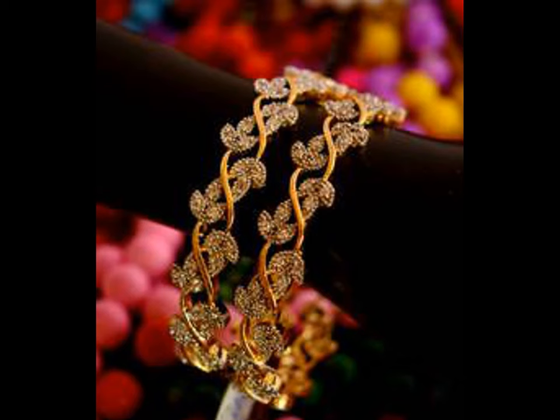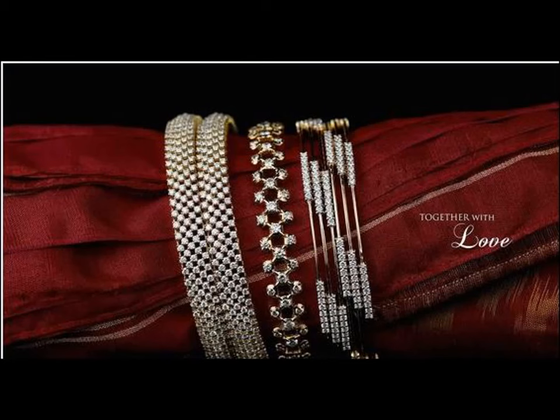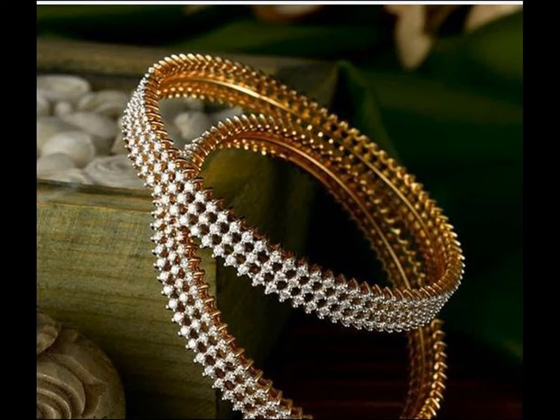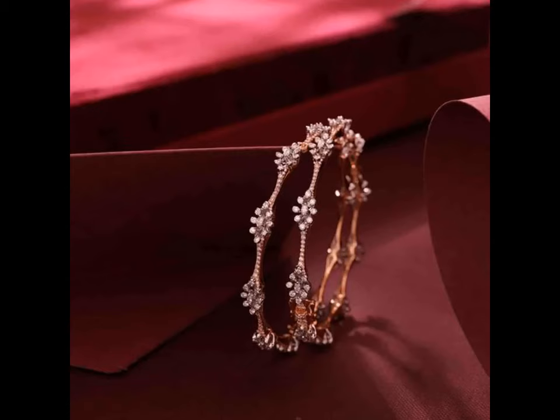If you are thinking of buying new and trendy designs in gold stone bangles, surely this collection can help you in selecting. With so many different designs and varieties, this catalog is unique.